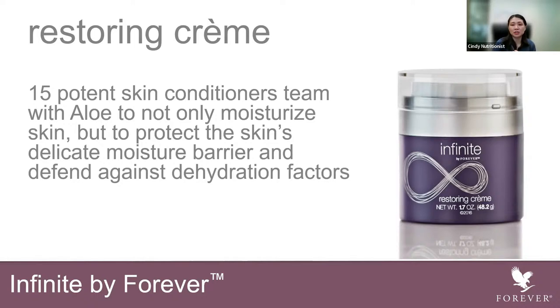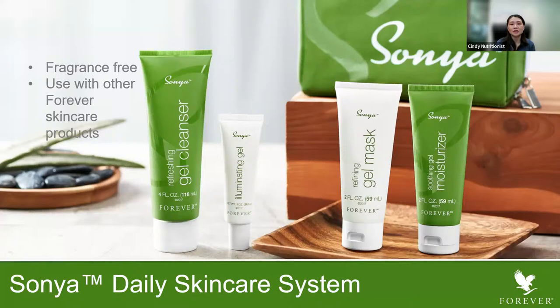The next range I'm going to cover is the Sonia range. The Sonia range is fragrance-free and suitable for those with sensitive skin. It can also be used with other skincare products. This is a gel-based range — the cleanser, the moisturizer, the mask, and the illuminating gel are all gel-based. It's great for those with combination skin or oily skin. As I have combination skin, I like to use the Sonia range as it keeps my skin balanced, it won't get oily as fast. It balances up the dry areas and the oily areas.